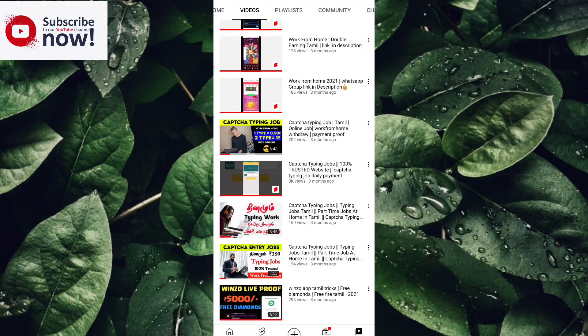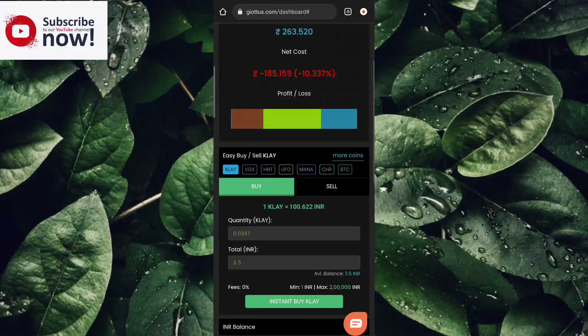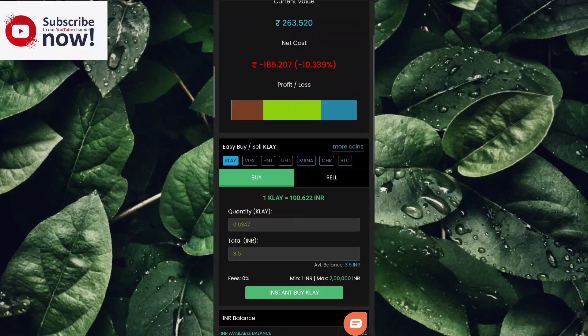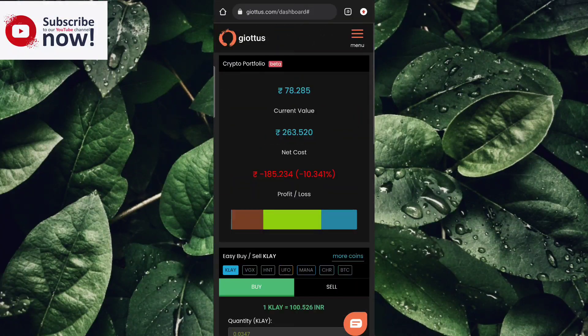Watch our channel and like this video. If you have the GOTES app, you can download it — the download link is in the description. You can use the app and visit my website. You can find the GOTES app there.